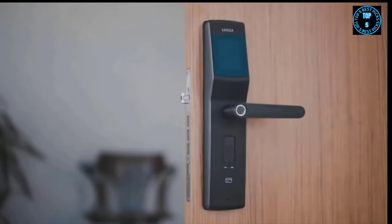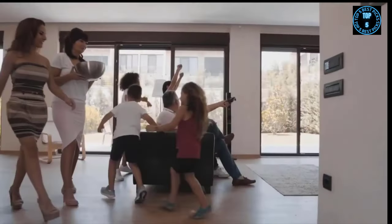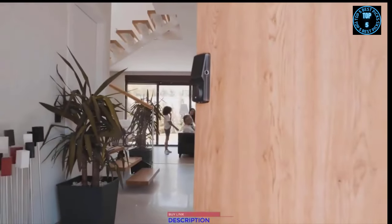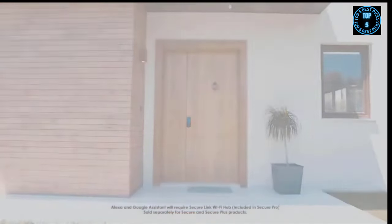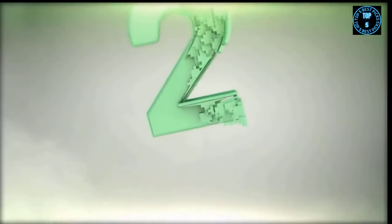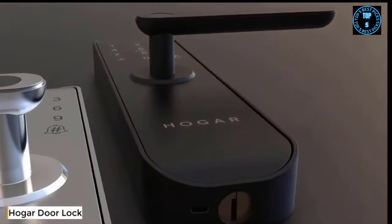From securing families, rentals, and businesses, Lockly comes in deadbolt, latch, and mortise editions with various finishes. At Lockly, we're all about creating new memories so you can enjoy time with those that matter most. Alexa, lock my front door.